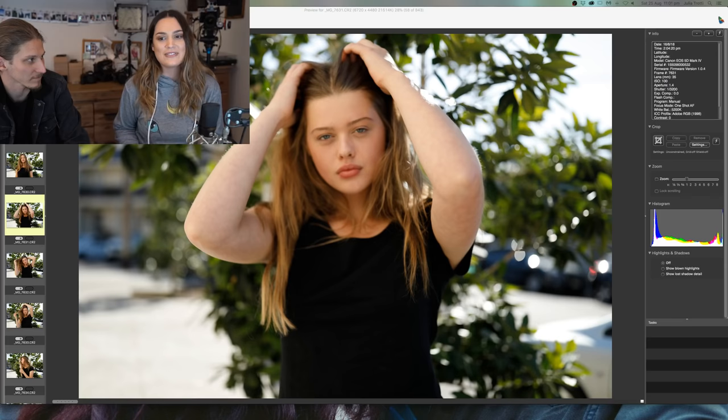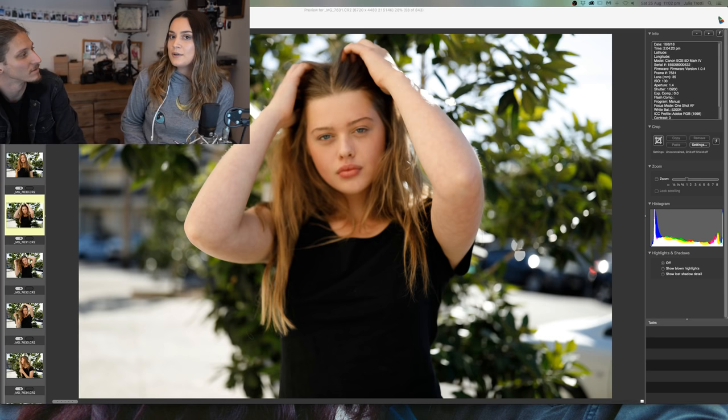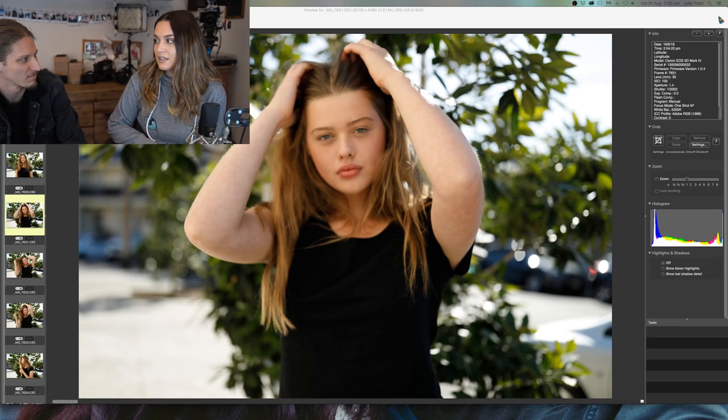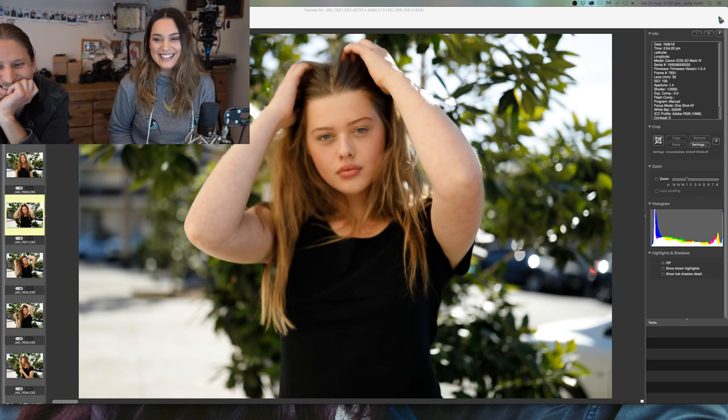So yeah, I really want a Sony lens and then I'll probably use the Sony a lot more often. How long does it take to cull? If I don't procrastinate and I'm not streaming, I could probably cull this in about half an hour. From when you sit down to when you get to the last photo — half an hour.